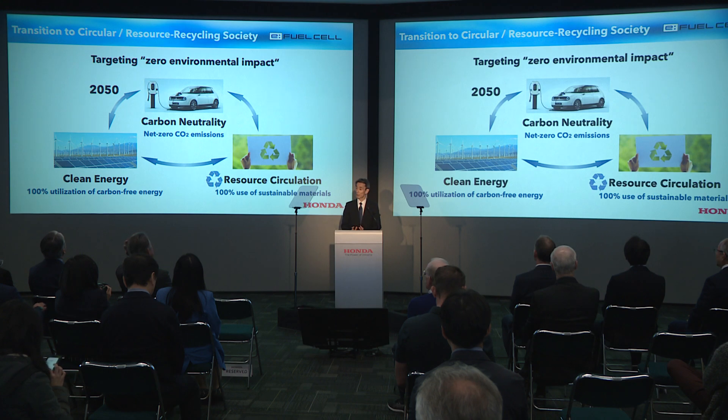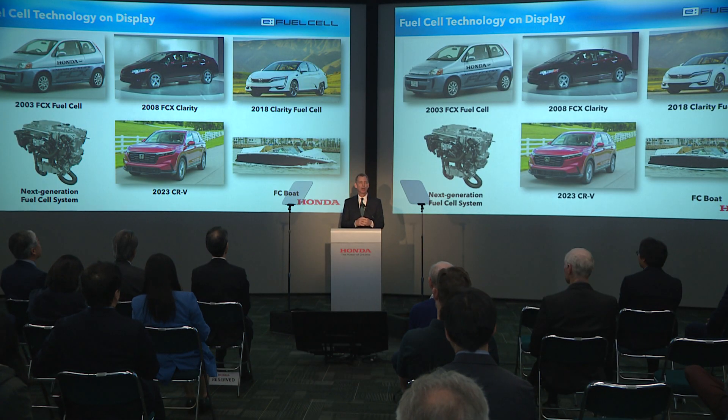We have a dream of resource circulation where we no longer have to dig holes in the ground to extract finite materials to make things, and we no longer have to put things in holes in the ground at the end of their service life. Our dream is to be able to make new Hondas out of old Hondas.